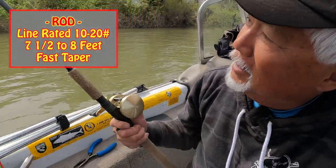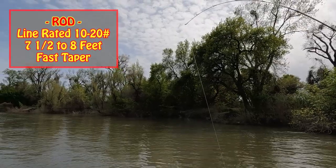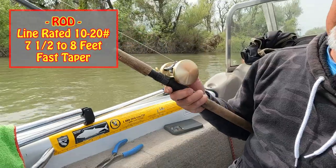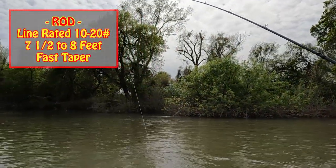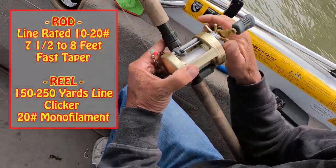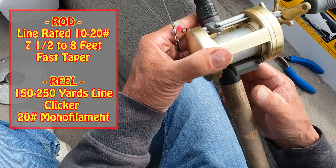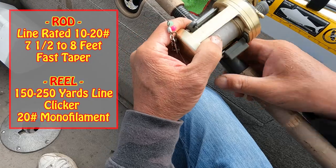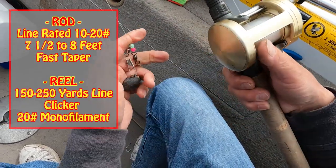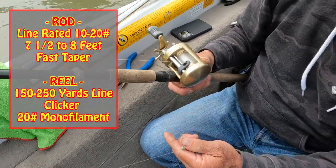So guys, when you're out river fishing with bait for stripers, you want to have the right equipment. I'm using a rod with a line rating of 10 to 20. I like to use them long — a seven-and-a-half to eight footer. You want to get something that has a fast taper, so it only bends on the top, so that when you set the hook it has a lot of backbone and you can drive that hook through them. You want to use a reel that will hold — I use 20-pound test monofilament, and you want something that'll hold probably 150 minimum to 250 yards of line.